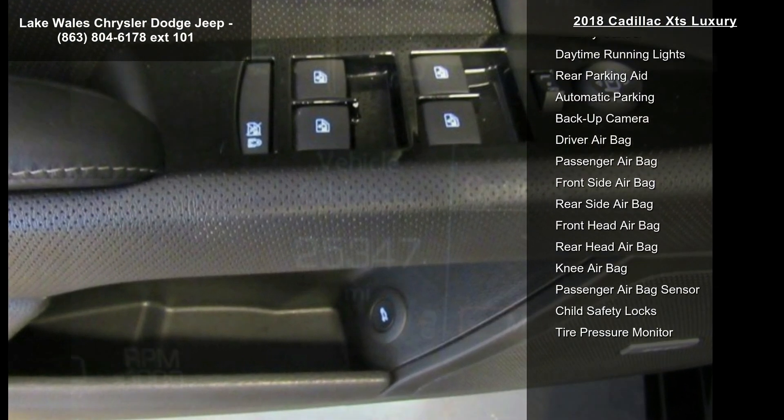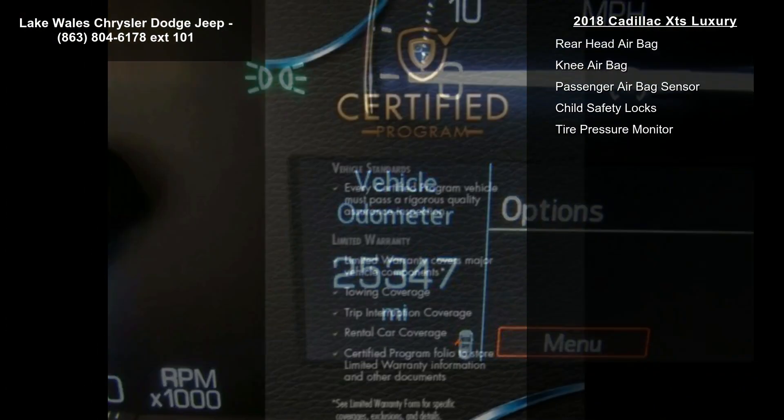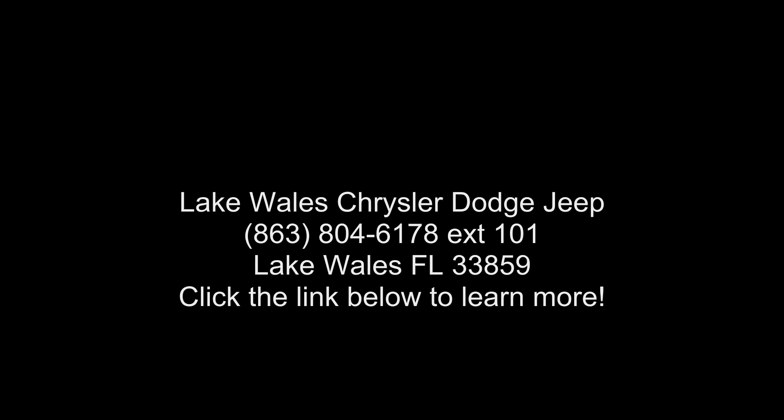Luxury Preferred Equipment Group includes standard equipment. Wheels: 19-inch x 8.5 inches (48.3 cm x 21.6 cm), Sterling Silver Premium Painted Finish Aluminum.